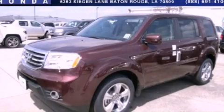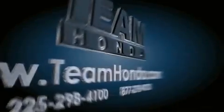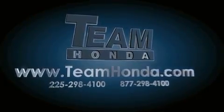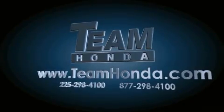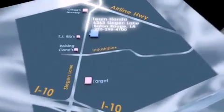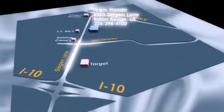Contact us today to arrange your test drive. Our inventory is always available on our website at teamhonda.com. To receive special internet pricing for this vehicle, or if there's anything else we can do to assist you, please call us or visit our showroom at 6363 Segan Lane in Baton Rouge and a sales representative will be happy to assist you.